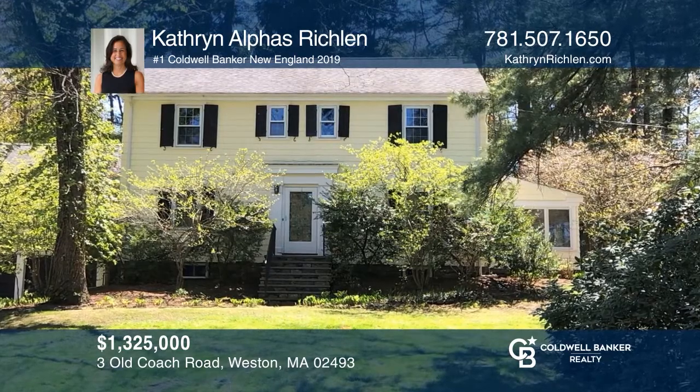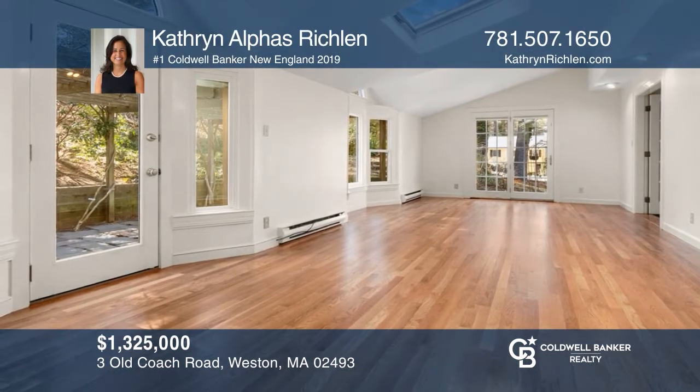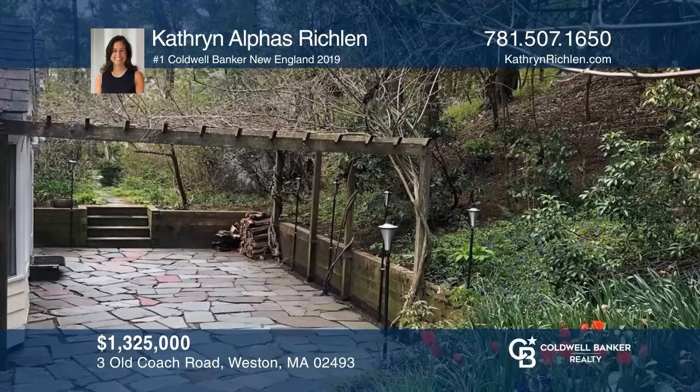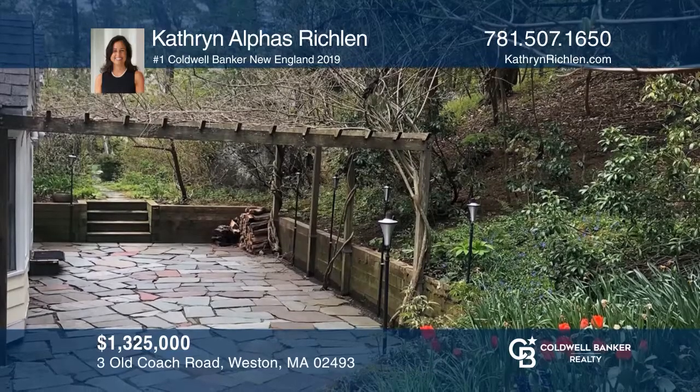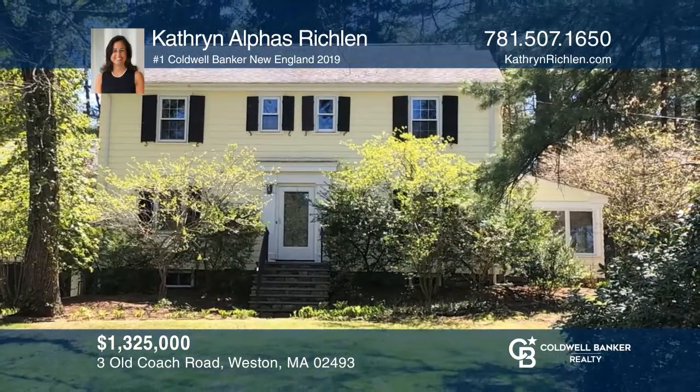This wonderful nine-room, four-to-five bedroom colonial in the Old Coach neighborhood sits on 0.5 acres of mature landscape with an open floor plan, remodeled kitchen and bathrooms, and lovely outdoor patio. Fall in love with your future home by contacting Kathryn Alphys Richland to schedule a tour.